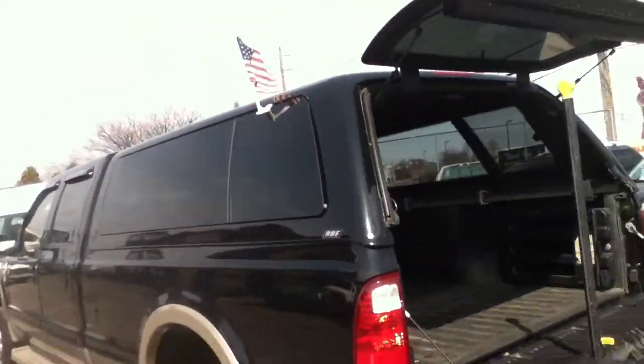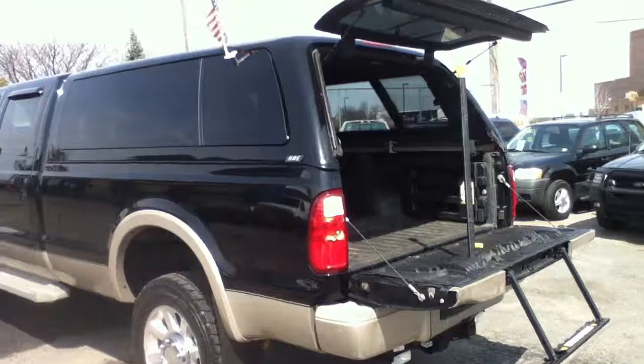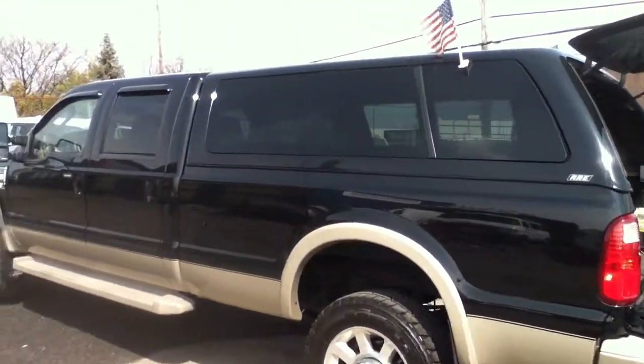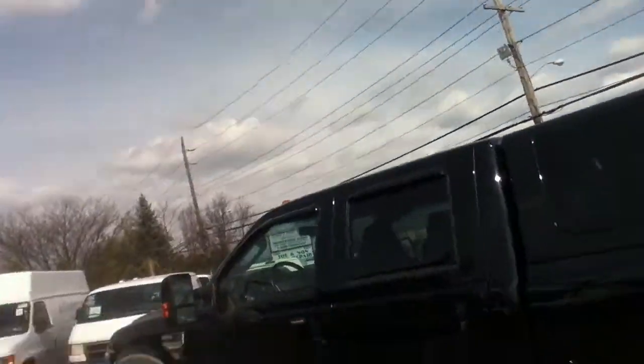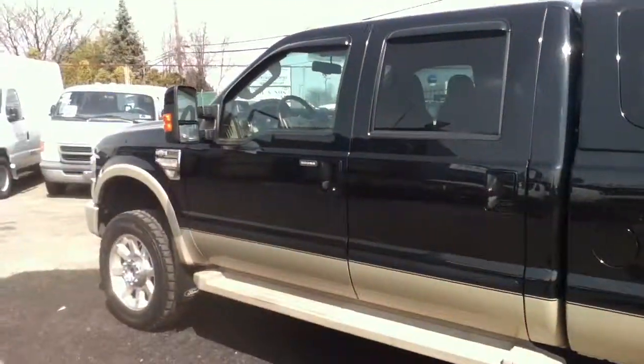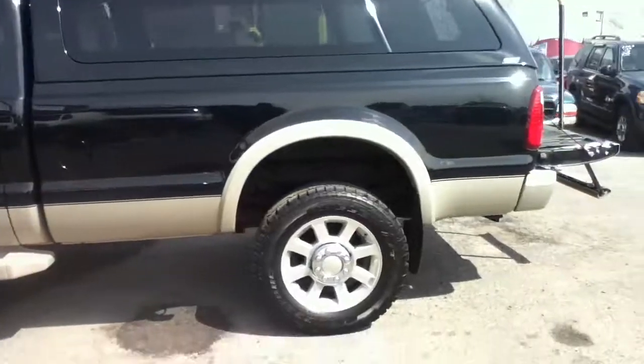This is Bestway, 870 South Broadway, Hicksville, New York, 516-755-2277. You're looking at an immaculate truck, inside and out. We'll give you another video of the inside and the engine running.